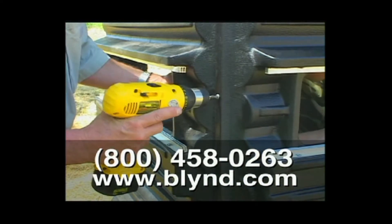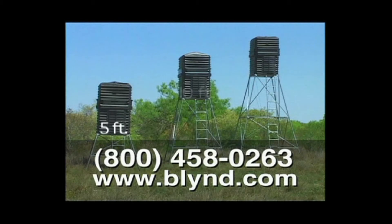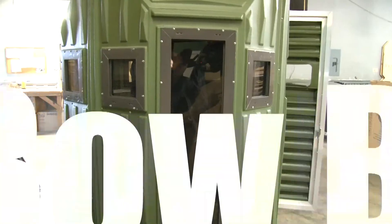Easy assembly, made with UV-stabilizing polyethylene plastic, available in 5, 10, and 15-foot towers.